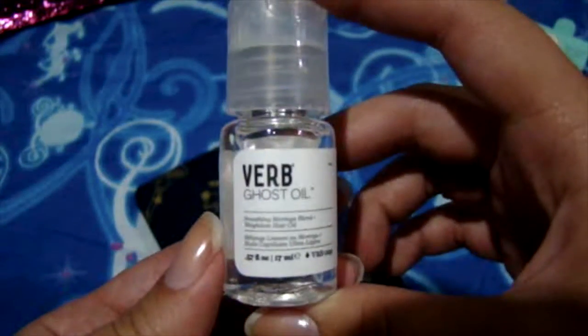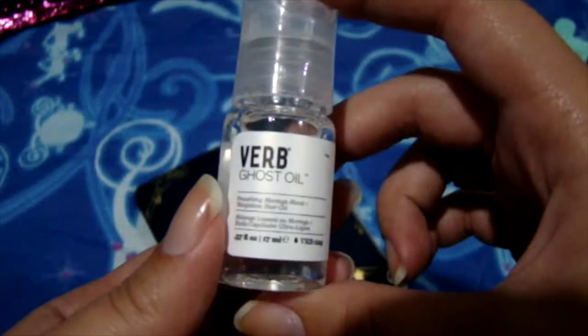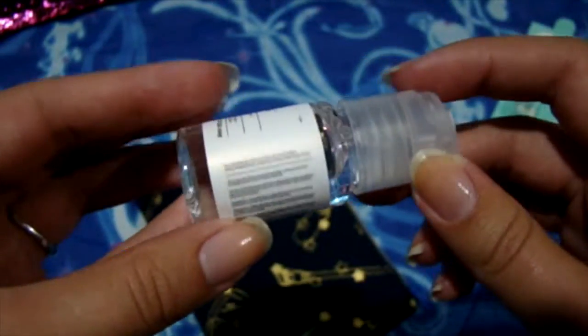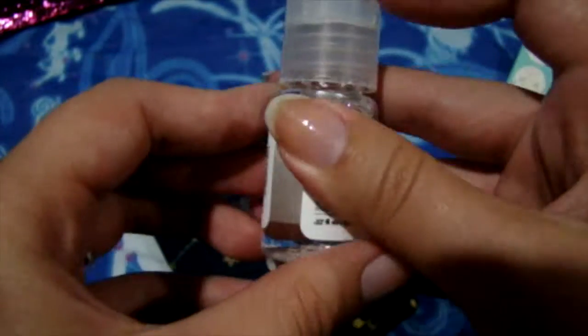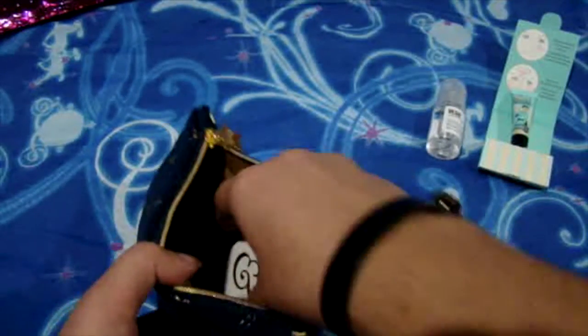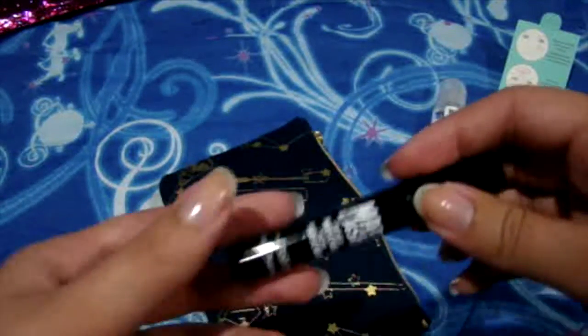The next is the Verb Ghost Oil. I've never heard of this brand, but they say that you add it in little dots on your dry hair and it's supposed to make it shiny and sleek and reduce frizz with soy protein and bamboo and all that kind of stuff.